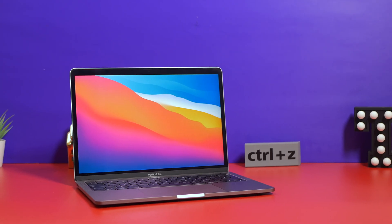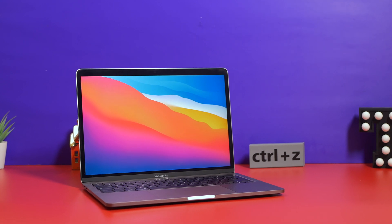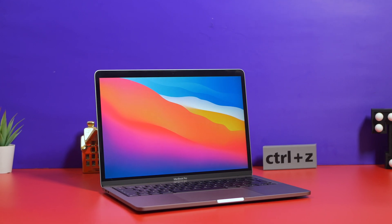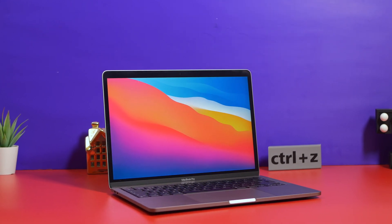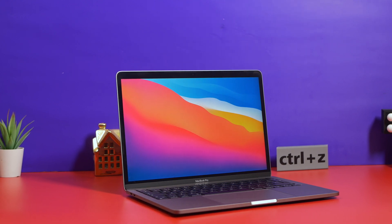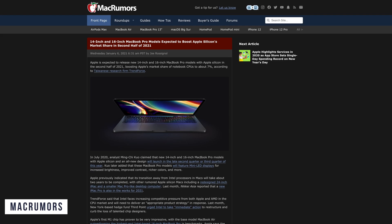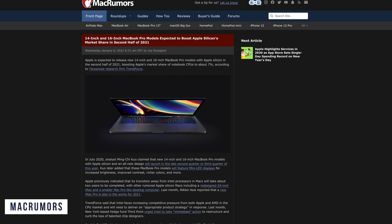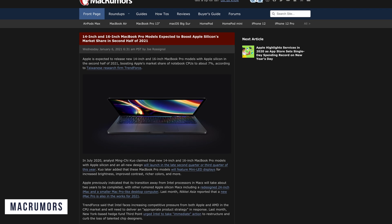Looking at how the performance is going so far with Apple Silicon, I think that we could potentially see a base 16-inch MacBook Pro with Apple Silicon be the same, if not more powerful, than that fully top-end specced MacBook Pro 16-inch. This would really be a game-changer, giving Mac users the ability to create more powerful apps, develop more complex machine learning models, and give photo and video editors more creative freedom.